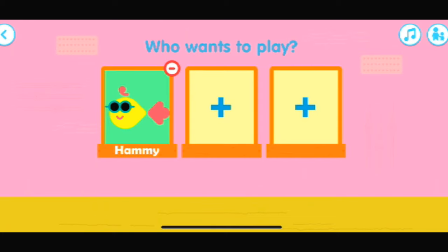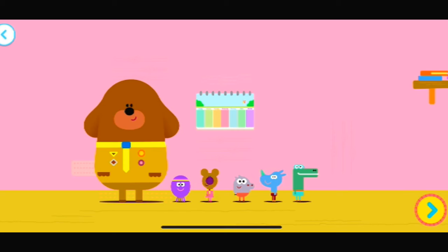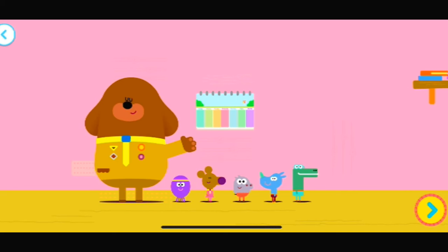Who wants to play? Are you ready to do some counting, squirrel? Yay! It's time to practice our counting. Woof!